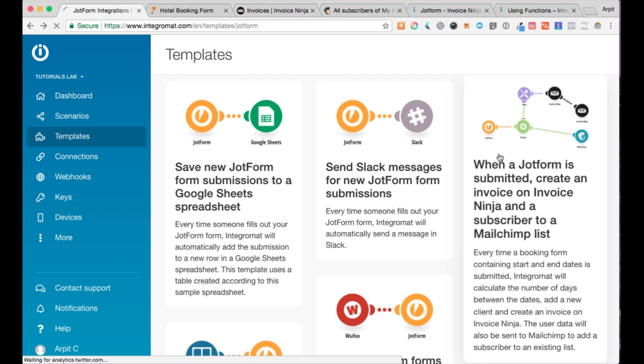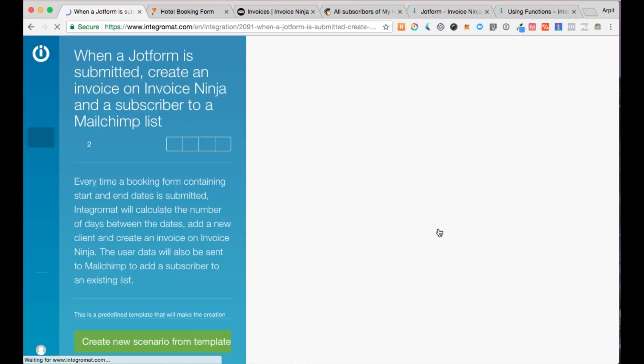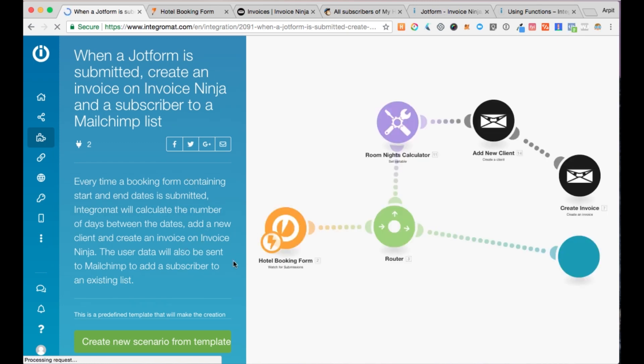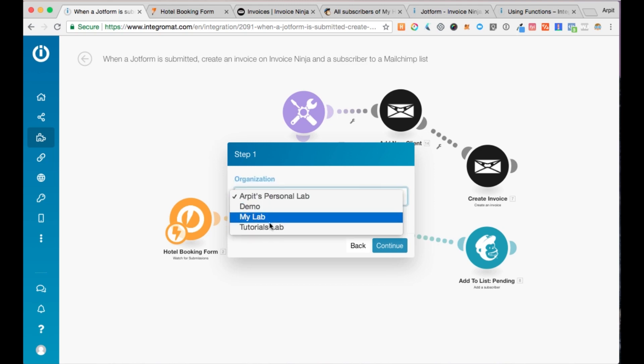The one we're going to use today is called: when the JotForm is submitted, create an invoice on Invoice Ninja and add a subscriber to a MailChimp list. This is one scenario that lets you do all of that. The template wizard guides you step by step as to how to set up a scenario, so you don't need to rack your brains — you just follow the steps. To begin, click on create new scenario from template.